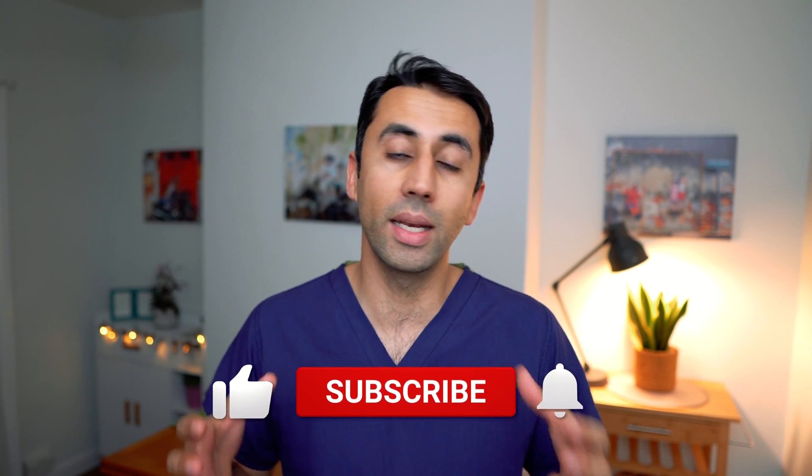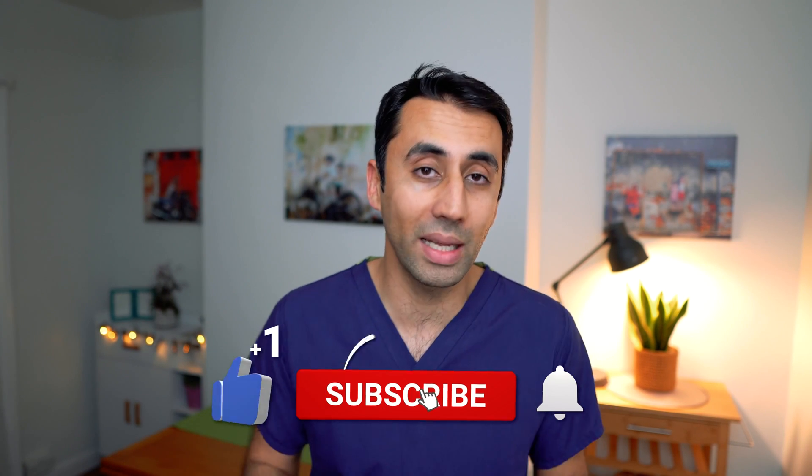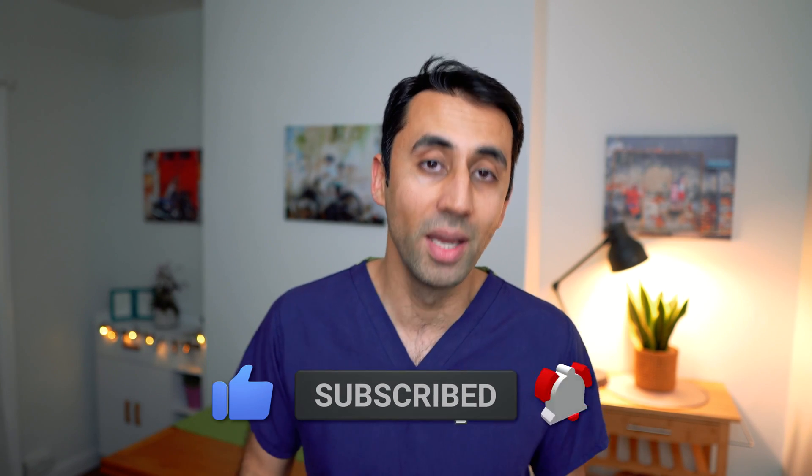If you've got any questions, drop them below and I'll try and get back to all of you. I make health videos and try to keep them concise and clear, so if you enjoyed this, please consider giving a subscribe. I'll see you in the comments.